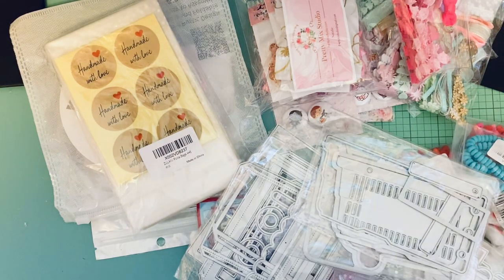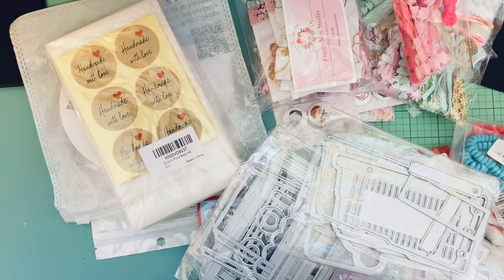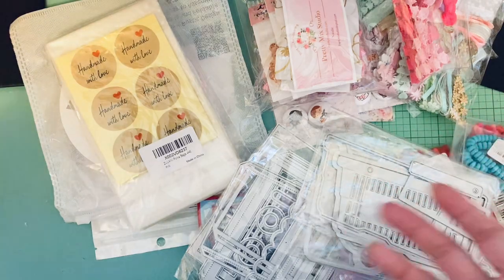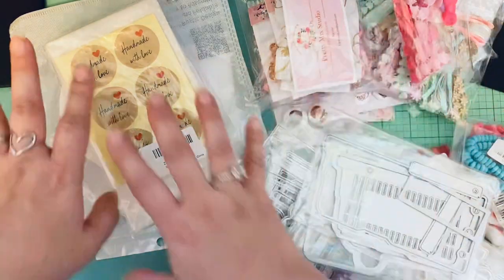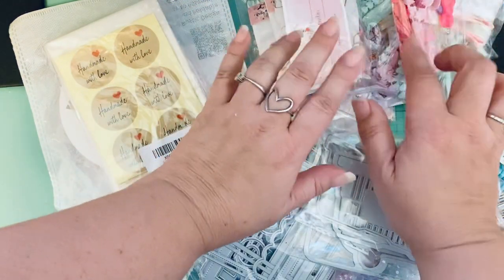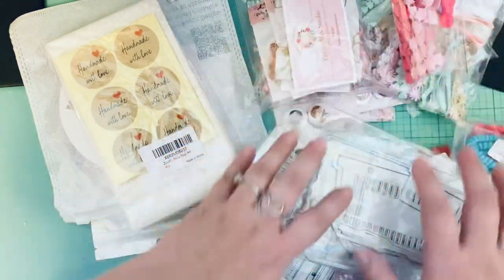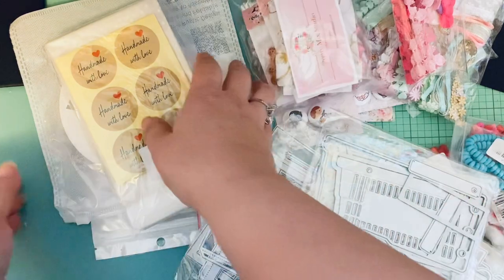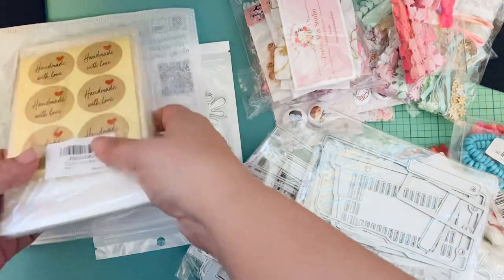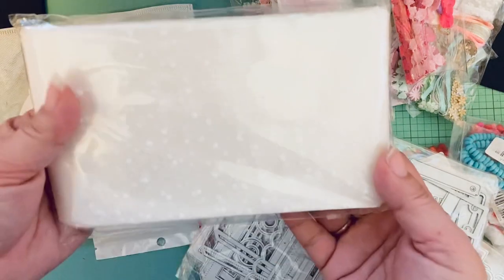I just wanted to share a bunch of hauls that came in over the last week and a half to two weeks, just to share what I picked up. So this is Amazon, small business hauls, and the rest is all AliExpress. I was going to break it up but I think I'm just going to do it all in one. Okay, so AliExpress — this came in a while ago.